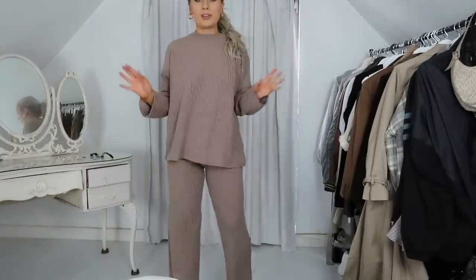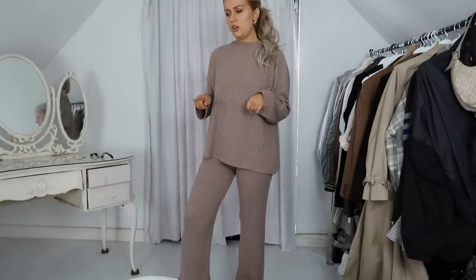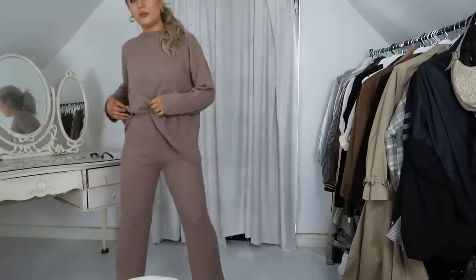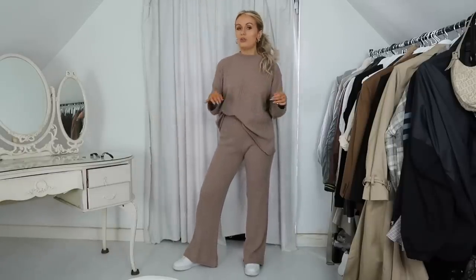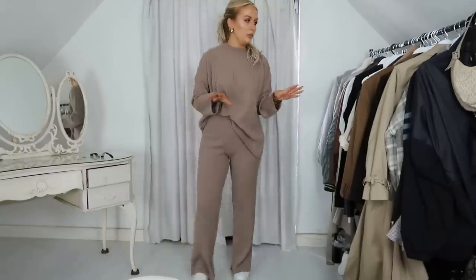First up we have this knitted co-ord set — this one is from Nasty Gal and it's just new in. I like to tuck one side of the jumper in so you can see a bit more of the trousers. They're really comfortable but also look quite nice and put together — quite a girly look. You get loads of colors like this, so it's one of my favorite things in the winter.